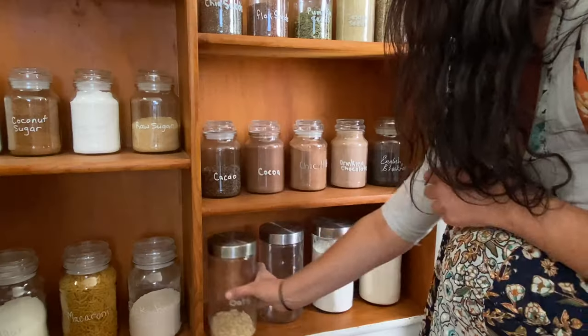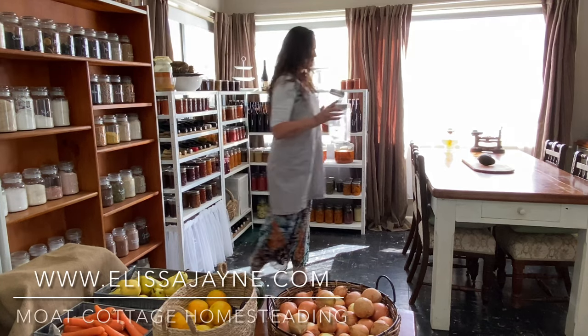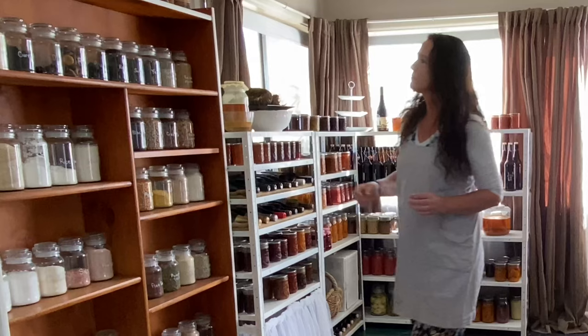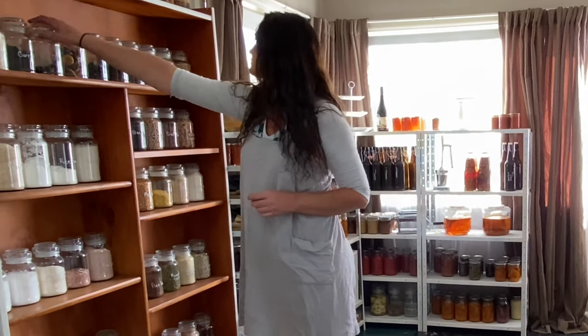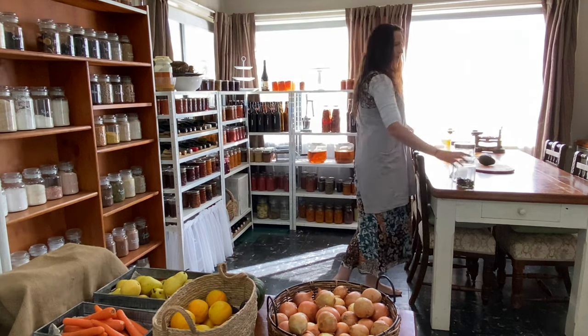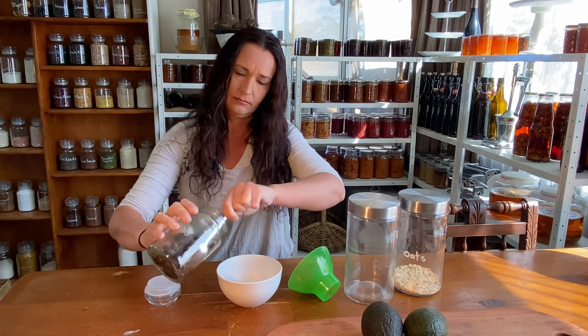It's mid-autumn at Moat Cottage and the sunlight hours are decreasing rapidly. Daylight savings has ended so it gets dark a fair bit earlier than only a few weeks ago. Managing the larder pantry, preserving the summer and autumn harvests, and sowing the winter vegetable garden are all priorities for this time of year.